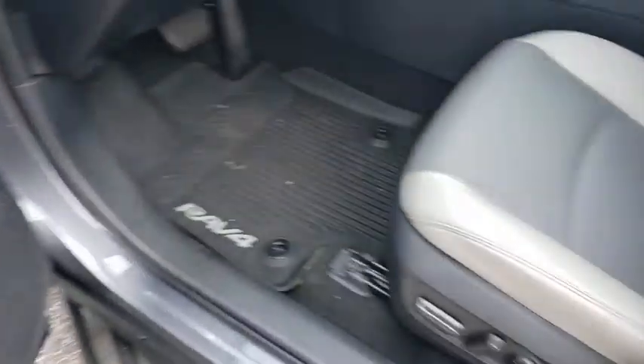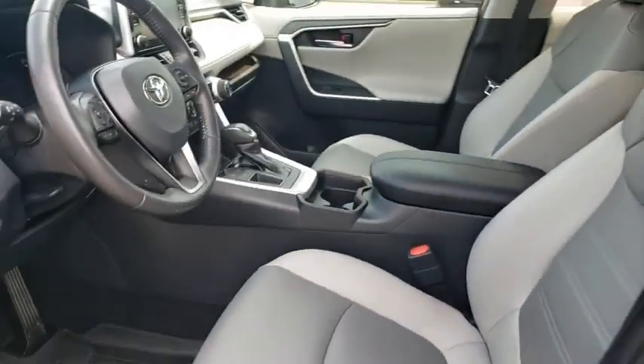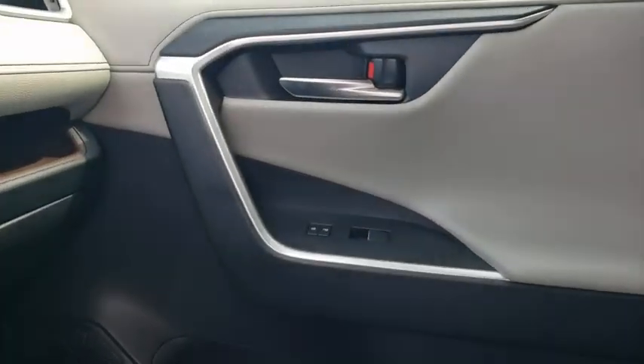Four-wheel disc brakes, aluminum wheels, cruise control. This beauty is sure to make you the talk of the neighborhood, so call or drop in for a test drive today.